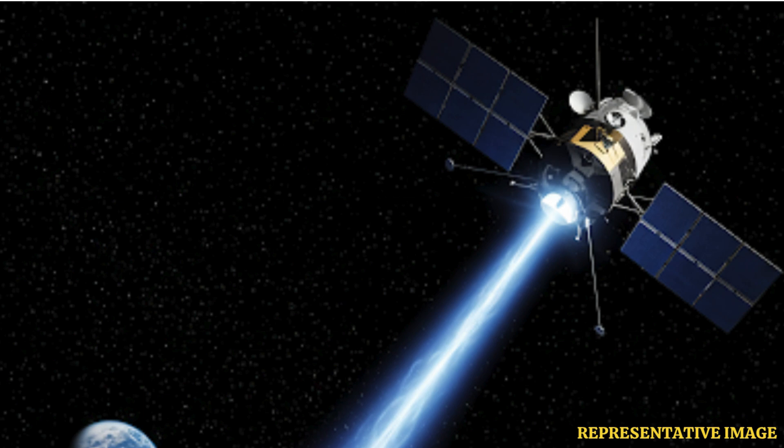On top of that pressure, signals take so long to travel that far — over 23 hours one way, so nearly two days round trip just to see if the command even worked. Imagine sending those commands out into the void and then waiting almost a full day. The tension must have been unreal.